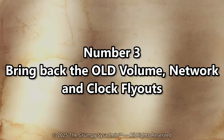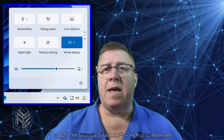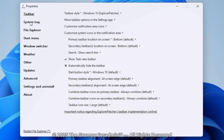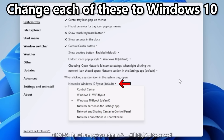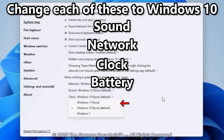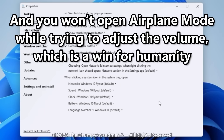Number 3: Bring back the old volume, network, and clock flyouts. Windows 11 replaced simple volume and network controls with a massive quick settings panel that looks like it escaped from a tablet. Let's bring back the good stuff. In Explorer Patcher, go to System Tray. Under 'When Clicking a System Icon in the System Tray Open,' change each of these settings to Windows 10 Flyout: Sound, Network, Clock, and Battery. Just like that, you get clean, instant, no-nonsense flyouts again — and you won't open airplane mode while trying to adjust the volume, which is a win for humanity.